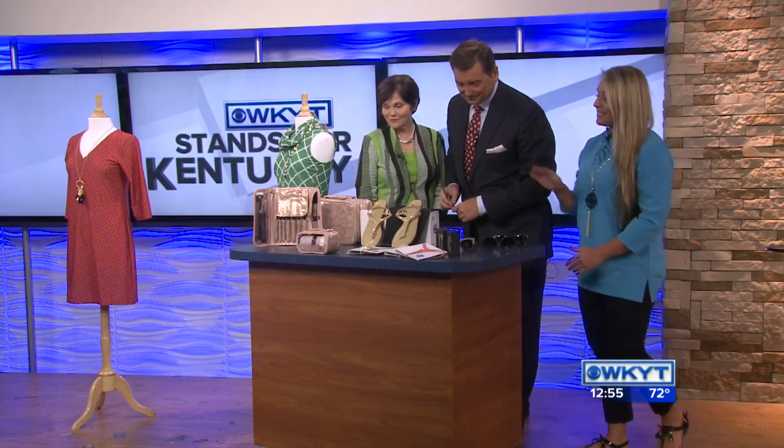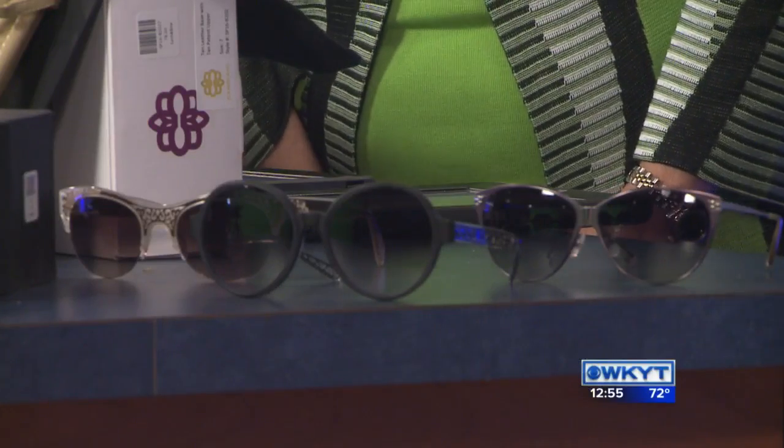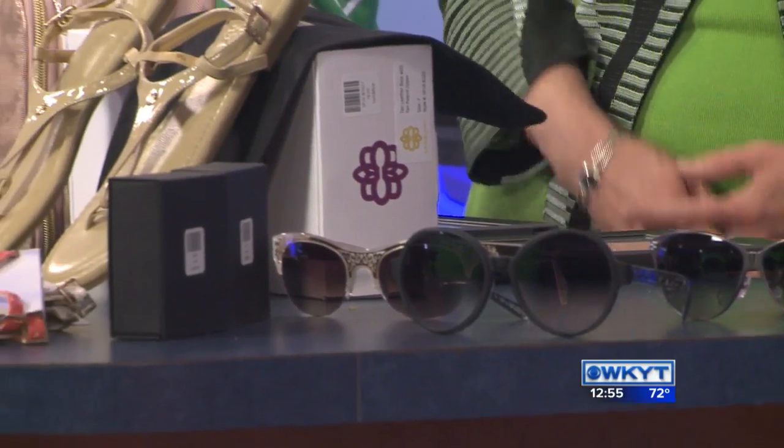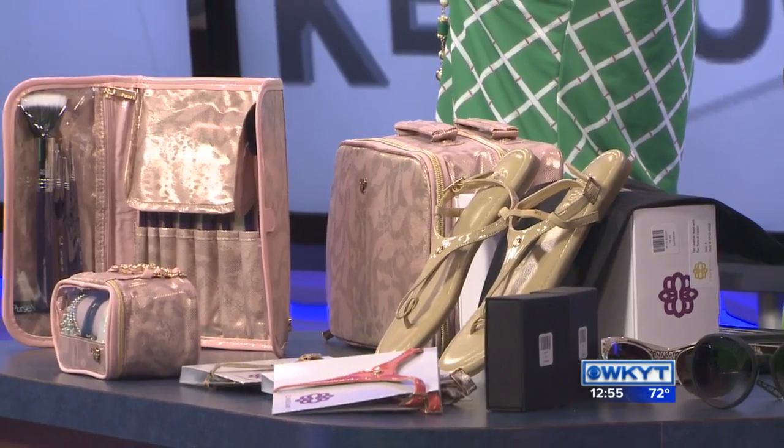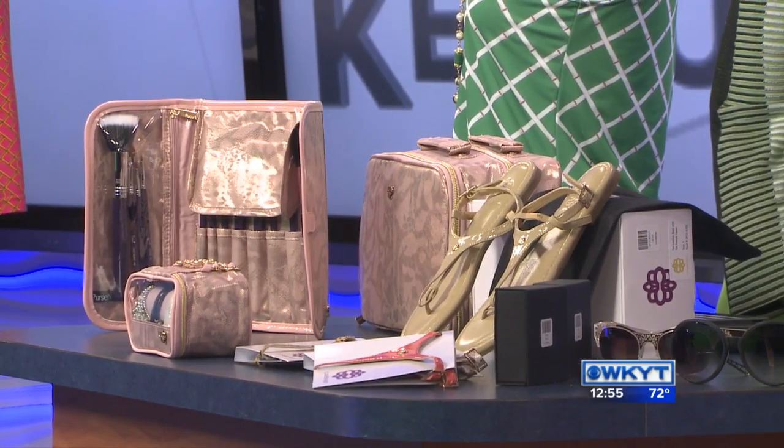What else? Sandals. A lot of ladies like to pack away their sandals. With these, the straps switch out. A lot of times people want to take multiple shoes, but you can pack away one pair of sandals and then have multiple straps to switch out to match your outfits.